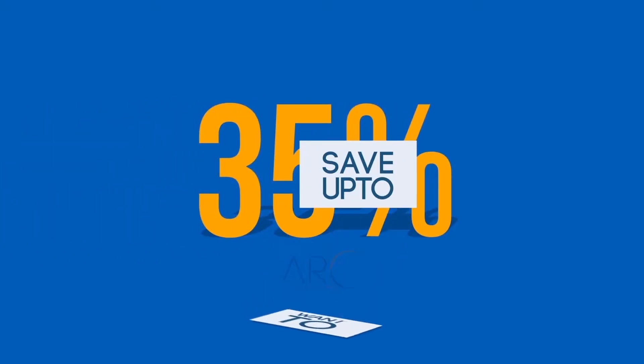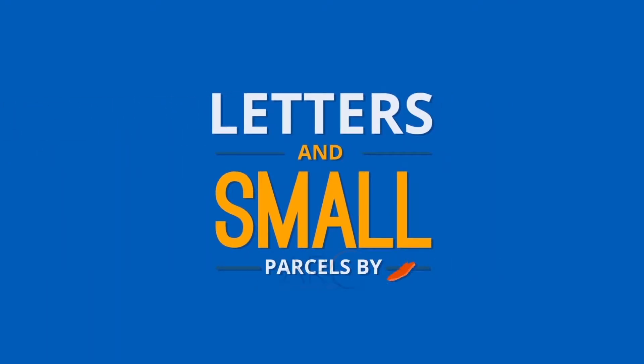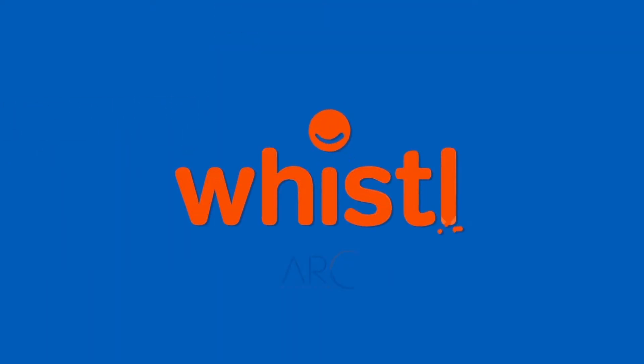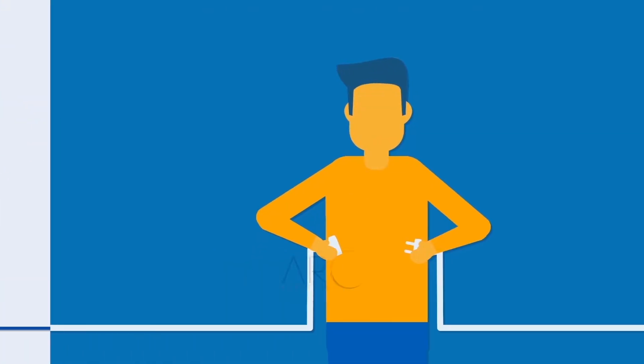Want to save up to 35% compared to second-class stamps when sending letters and small parcels? Introducing Letters and Small Parcels by Whistle, a new service available from Parcel2Go. Want to know how it works?